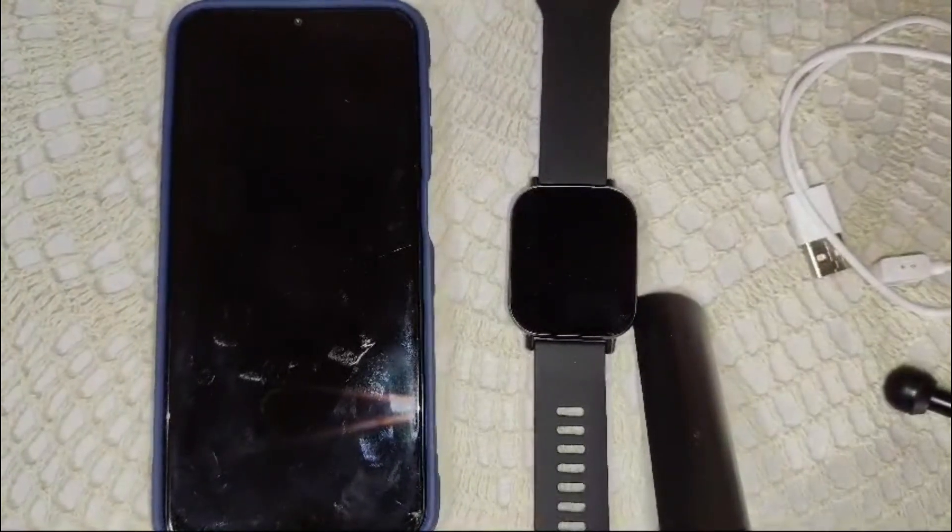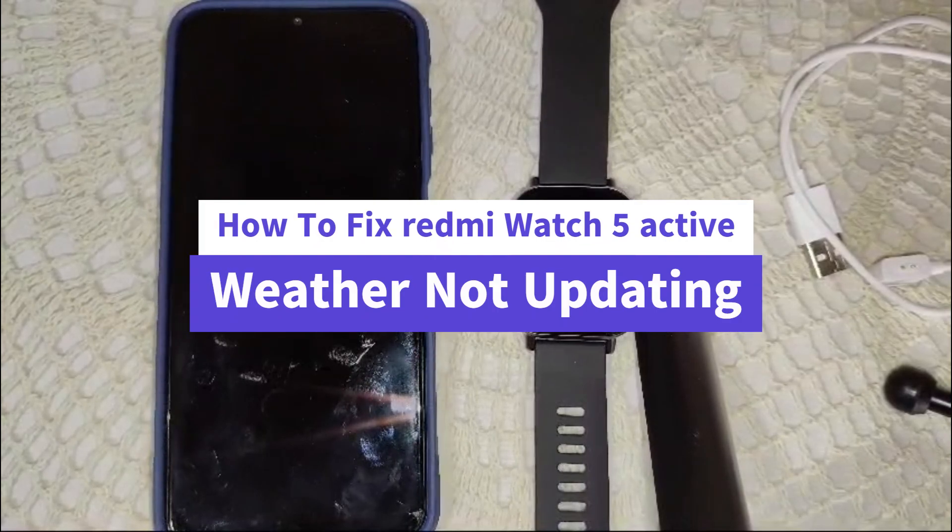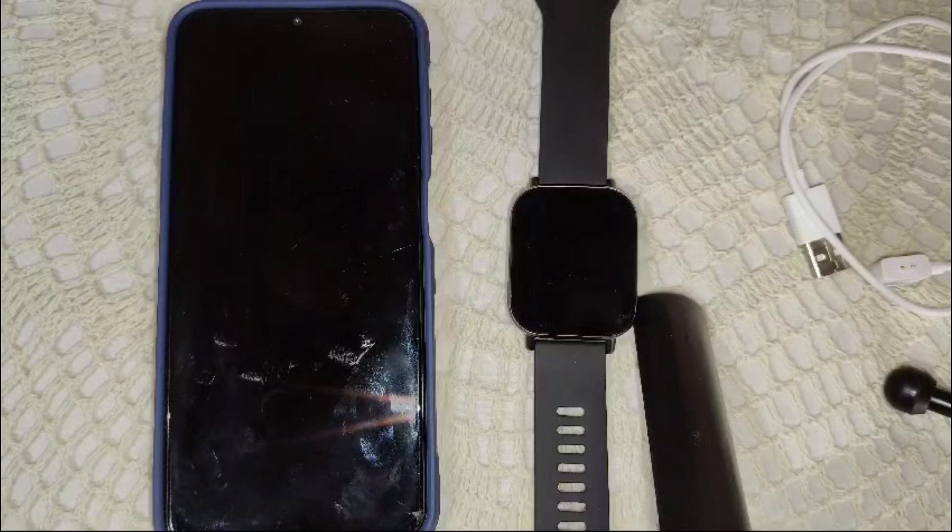Hi everyone, welcome back to the YouTube channel. In this video we're going to guide you on how to fix your Redmi Watch 5 Active weather not updating issue.